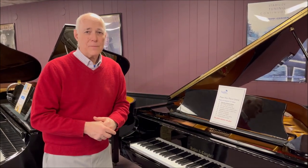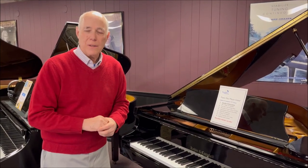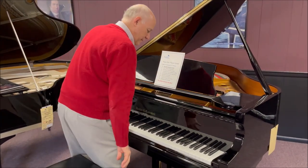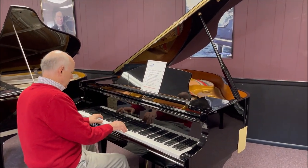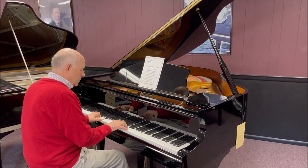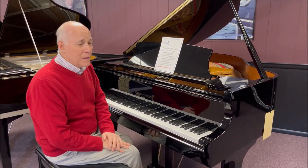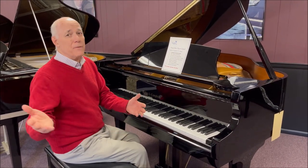What makes this piano special — it's more than just a beautiful baby grand. It is a modern player piano with a wireless system from the PianoDisc system, which we installed. But let's listen to it as a piano first. It's got a nice bright, bold sound.